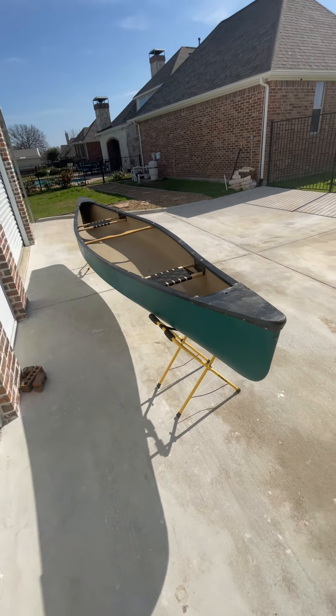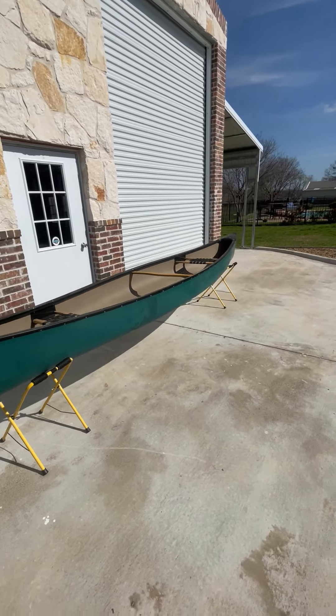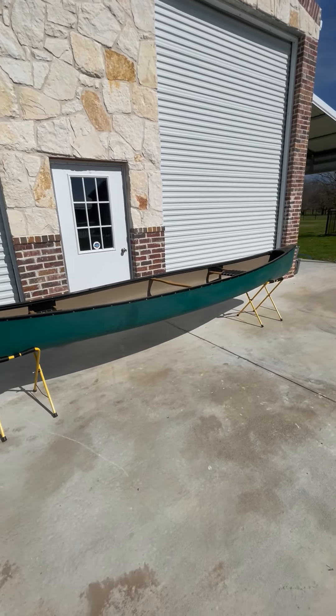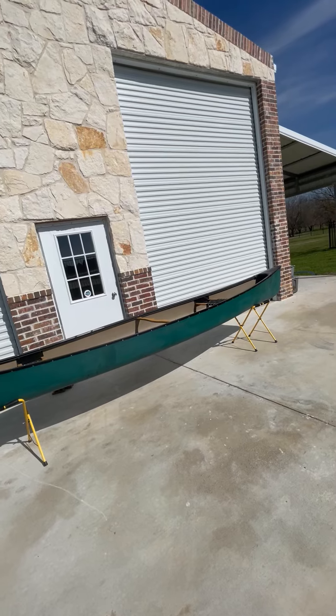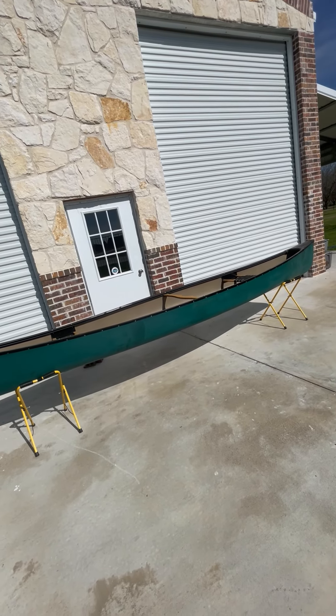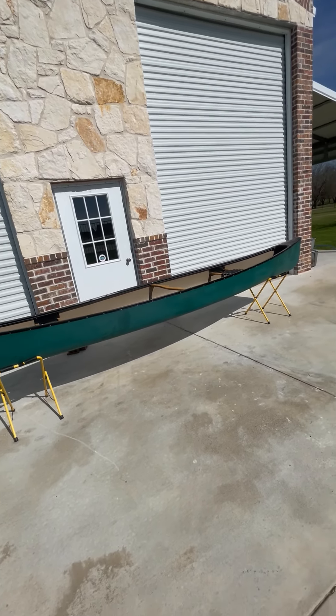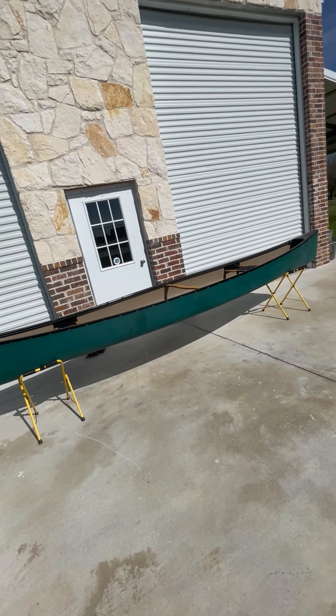This is going to be a good used boat for somebody, priced right, ready to go at Lake and Trail out of Dallas, Texas. Give us a call if you're interested or we can help you. We sell new ones too. You can find us at lakeandtrail.com or on Facebook or Instagram. Again, it's Scott at Lake and Trail, Dallas, Texas.